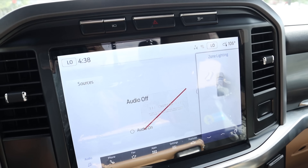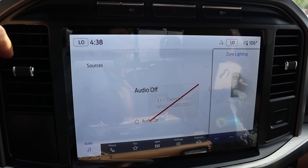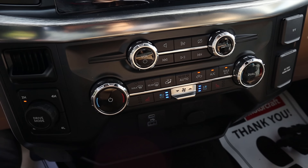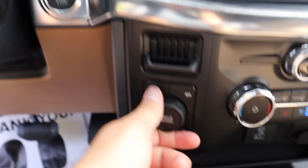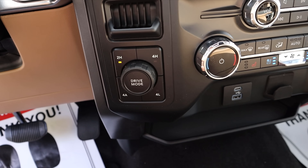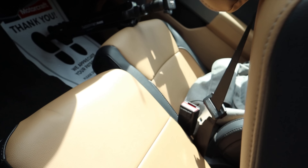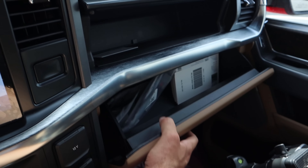We've got the 12-inch display and just the regular backup camera — this one doesn't have the 360-degree camera system that you see in a lot of optioned-out Lariats. We do have heated and cooled seats up front, which is nice. There's a normal drive mode selector with all the standard Lariat drive modes, plus drivetrain select with two-wheel high, four-wheel high, four-wheel auto, and four-wheel low. This one also has a bench seat, so it's technically a six-seater.